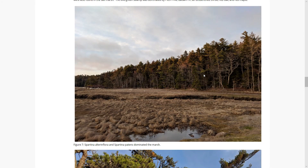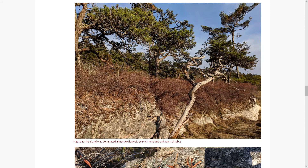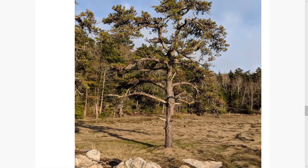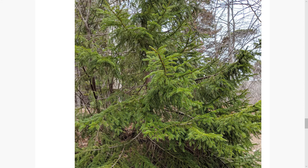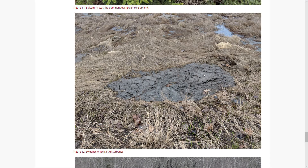As far as flora goes, the salt marsh itself was dominated by Spartina patens and Spartina alterniflora. The little island was almost exclusively pitch pine and an unknown shrub number two, which I think is leatherleaf, but I've got a few things to identify. Here's a nice picture of the pitch pine. Upland was dominated by balsam fir, shown here, as well as red maple, red oak, and more pitch pine.